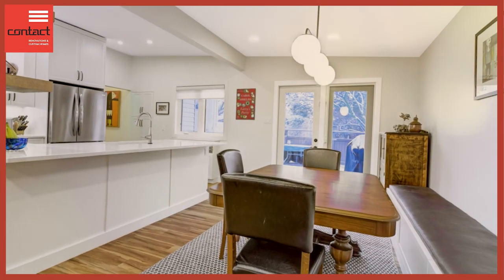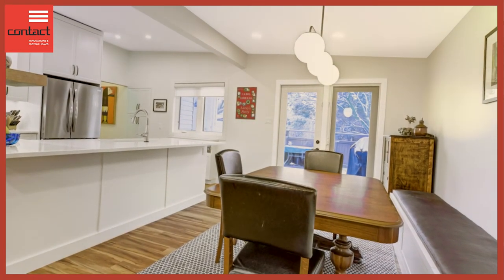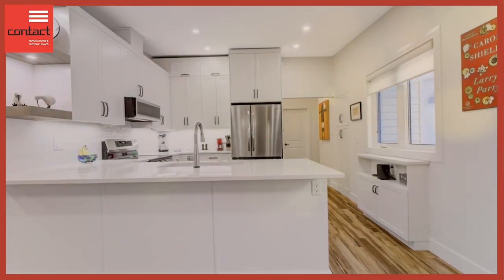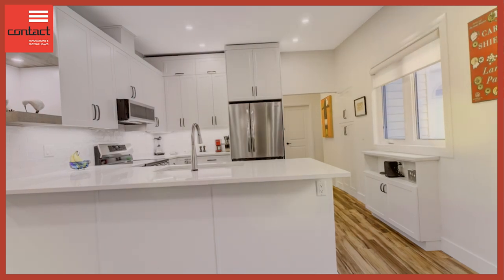Now you can see the end results — a fantastic, nice open concept kitchen. You have bar service across to the dining area, nice lines of sight, and you can really include everybody within the space, whether you're entertaining or having a get-together. It's really transformed the space.